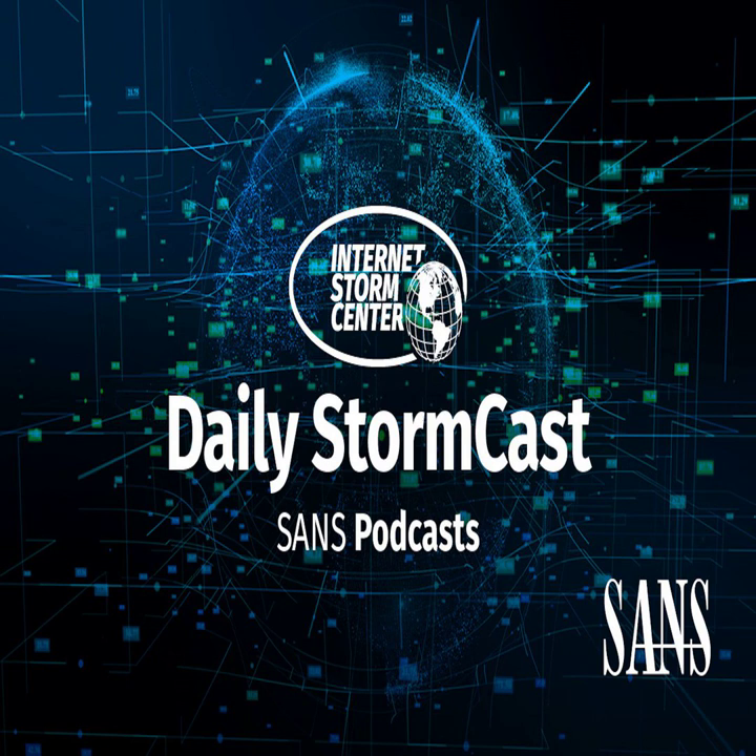Hello and welcome to the Tuesday, September 13th, 2022 edition of The SANS Internet Storm Center's Stormcast. My name is Johannes Ulrich and today I'm recording back in Jacksonville, Florida.